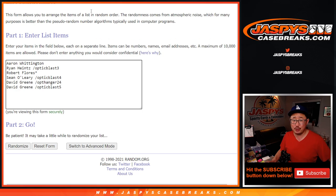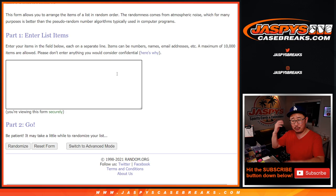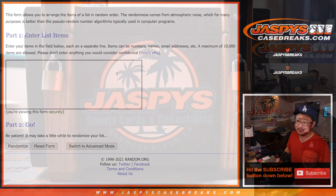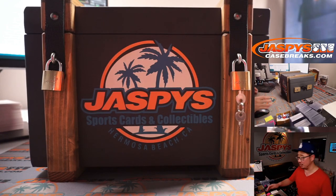So we're going to open up the mystery crate, show you the hits, type in the hits in the order that I just pulled them out. I'm just going to reach in — I'm not even going to look. Just reach inside, grab the first card I feel, show you the card, and we'll pause the video, type in all the hits in the order that they were pulled, randomize your names, randomize the hits, and hopefully you get the thing that you want. There it is — the Jaspi's Mystery Crate!